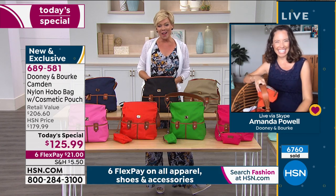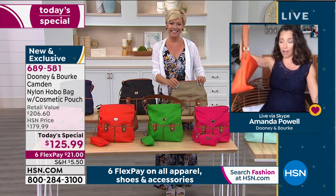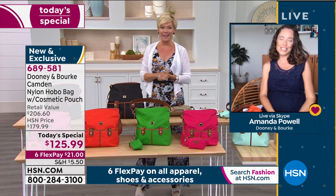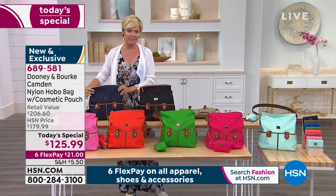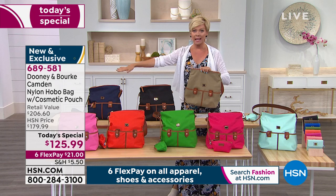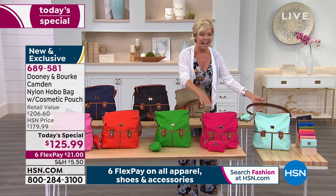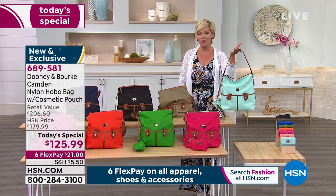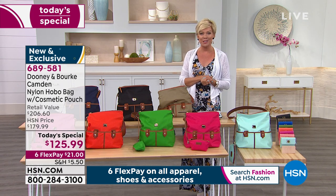Happy Easter to Amanda and her family. Final color update: black — two dozen left, essentially gone. Navy — 450 remaining. Taupe, our huge hit, is down to 850. Persimmon, the bright orange — 800 left. We've also got the pink, kelly green, fuchsia, and light aqua. Take advantage and consider these for Mother's Day, down-the-road gifts, or graduations. Item number 689581 to continue ordering the Dooney and Burke today's special.